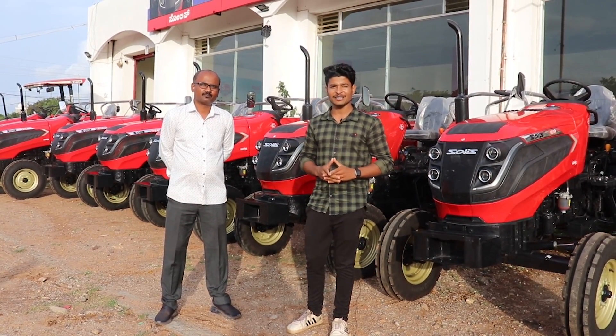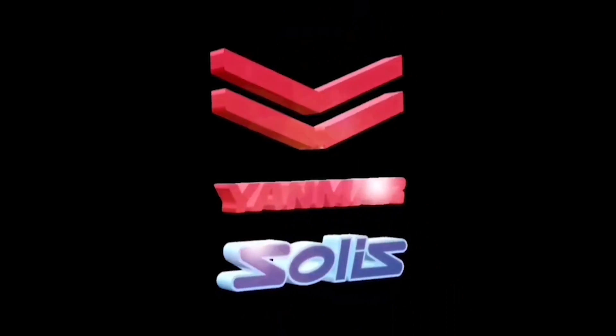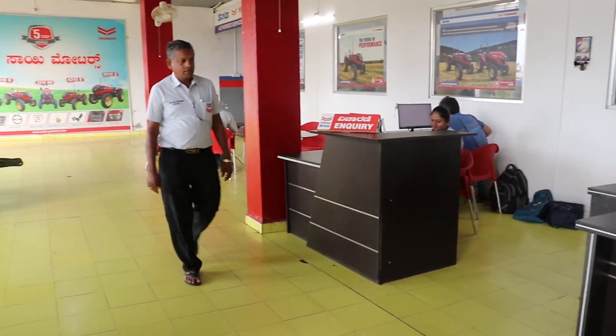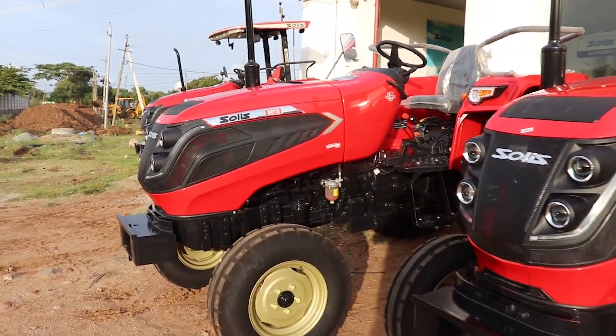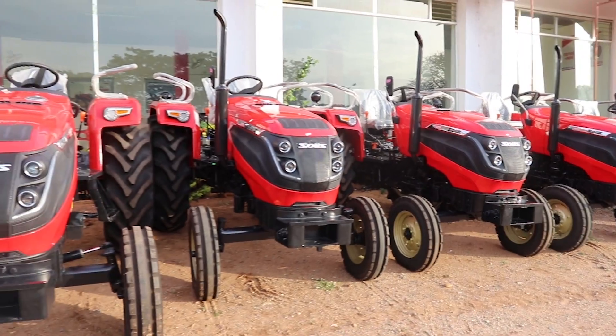So, let's start the video. Let's start. We are all ready to show you the Tractor showroom.